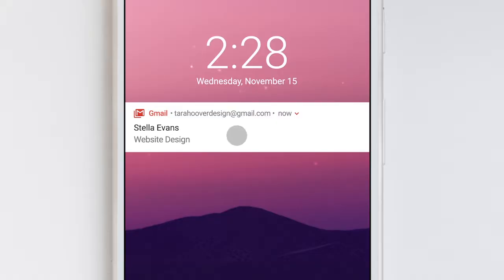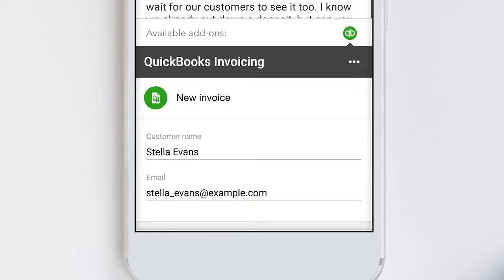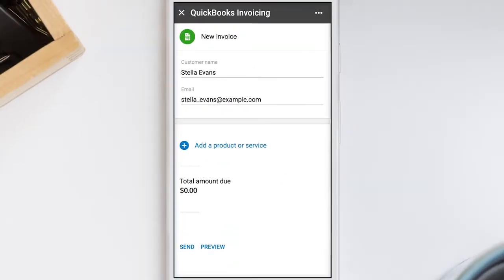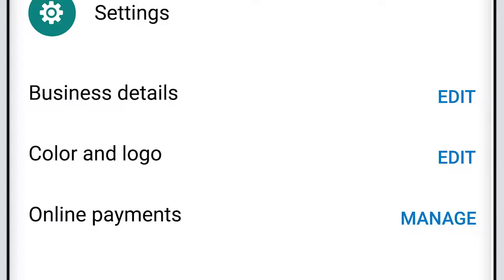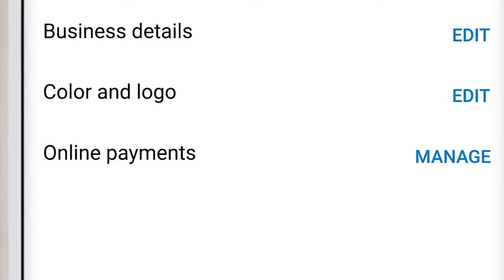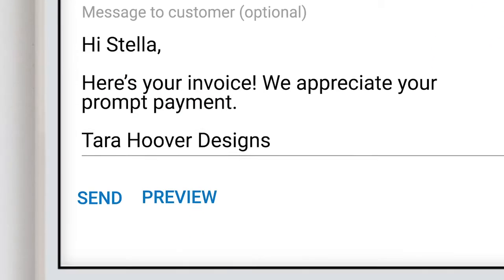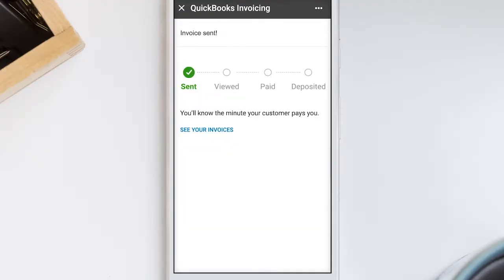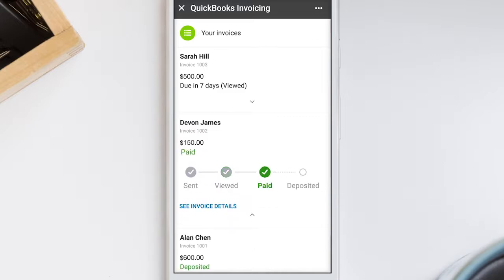You're already communicating with your clients here. Now you can create and send professional invoices without leaving Gmail. Quickly turn your emails into invoices and customize them with your business details, logo and more. You can make it easy for your customers to pay with credit cards and bank transfers. And you can keep track of all your invoice details in one place — know which invoices need your attention, what's been paid, and if your money is in the bank.